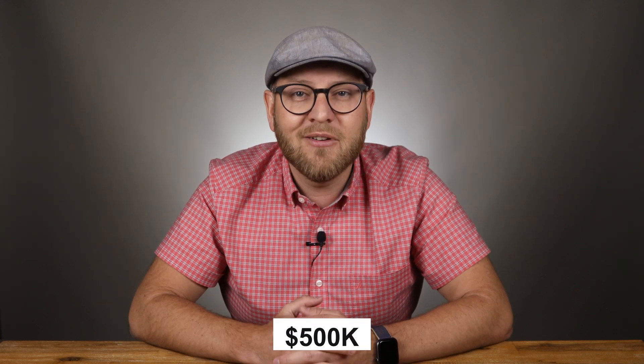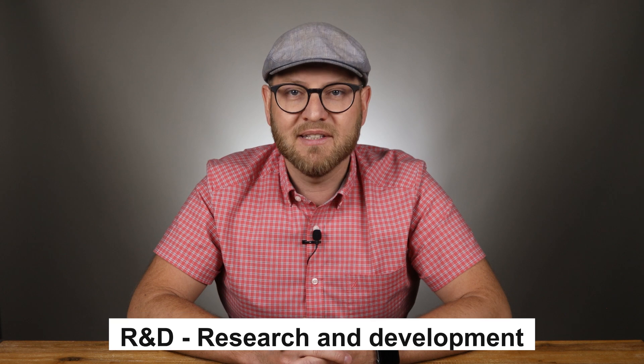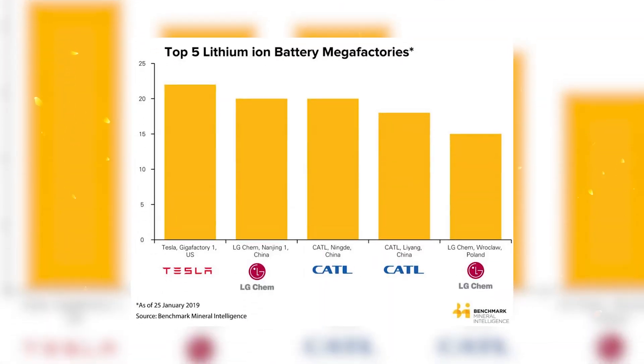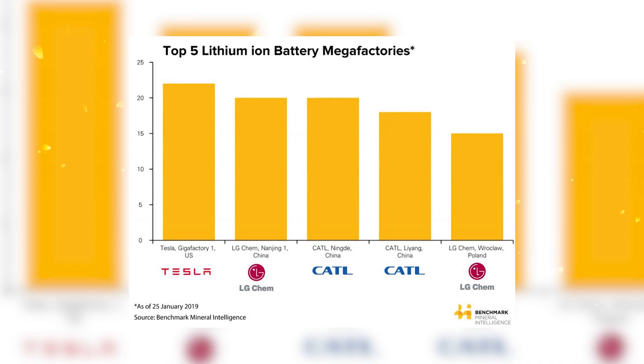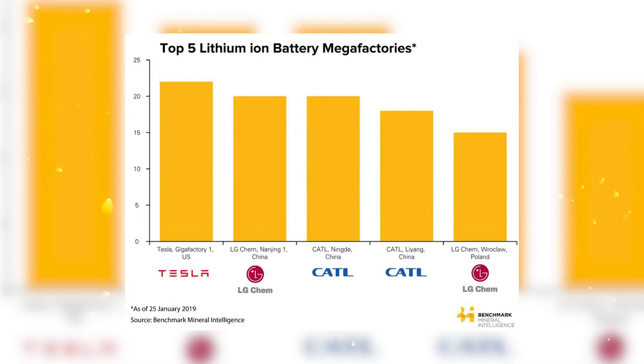The investment by CATL was not very substantial — roughly half a million US dollars for a minority stake in the company. But more important are the R&D and product ties between the companies. Just to remind you, CATL is a top-5 battery supplier in the world and works closely with all major EV makers, including Tesla.